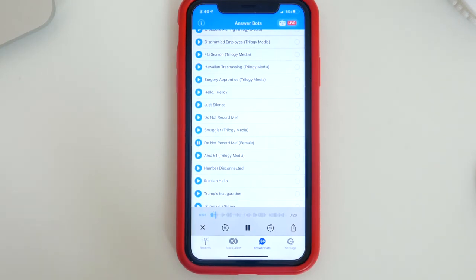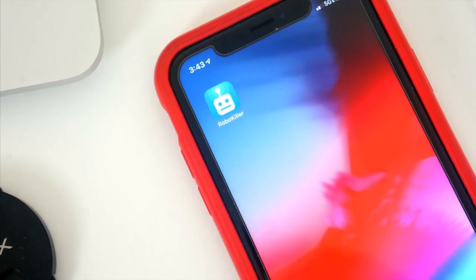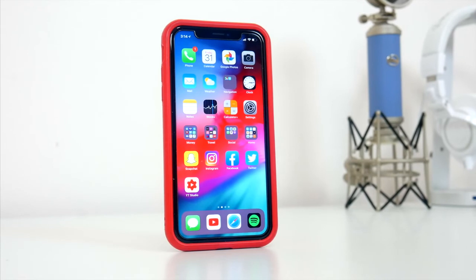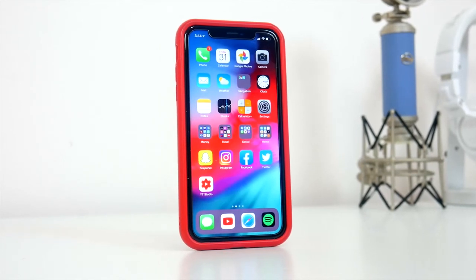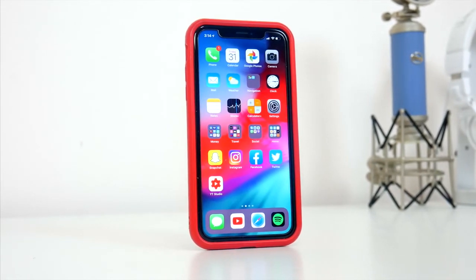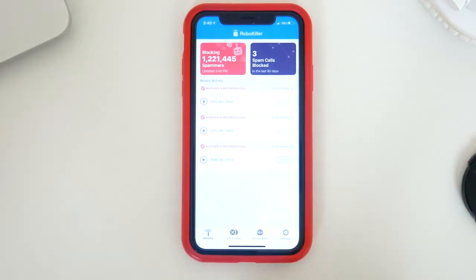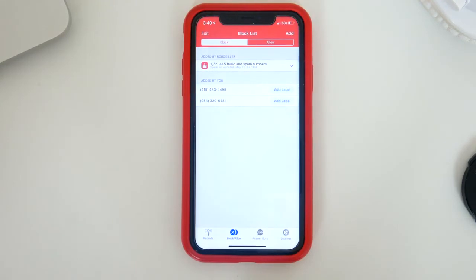You don't necessarily have to incorporate the automated messages if you don't want to, but I think it's great that the app not only blocks these awful calls, but also offers the callers a taste of their own medicine. I've personally had the RoboKiller app installed on my phone for almost a week now, and the very first robocall I received, the app picked up on it and blocked it. So I was really happy to see that. I think the app is great, and the folks at RoboKiller are doing an awesome job trying to take care of a seriously annoying problem.